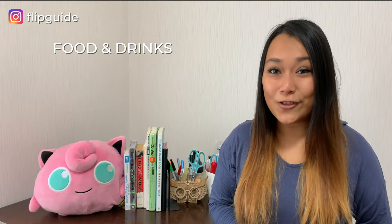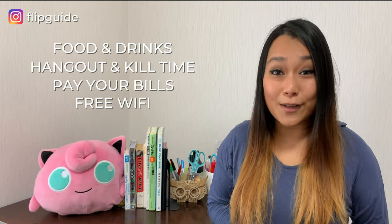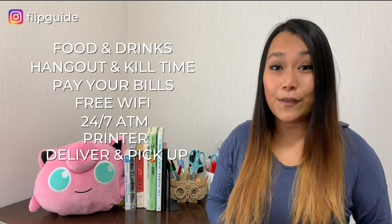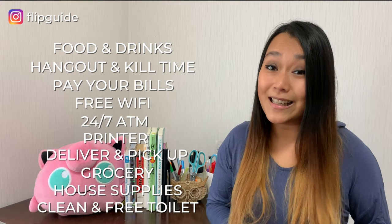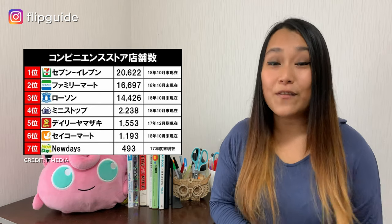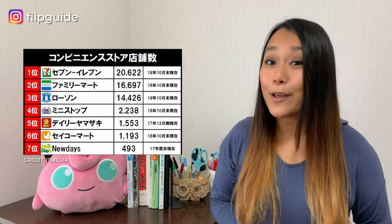Convenience stores here offer amazing food and drinks, and it's a great place to hang out, kill time, pay your bills, use the free Wi-Fi, 24/7 ATM, print your documents, deliver and pick up packages, do simple grocery shopping, buy health supplies, and even use their free and amazingly clean toilet — which you can use just by walking into the store, with no obligation to buy anything. In order of number of stores, the top seven convenience stores in Japan are led by 7-Eleven, followed by Family Mart and Lawson — Japan's big three.